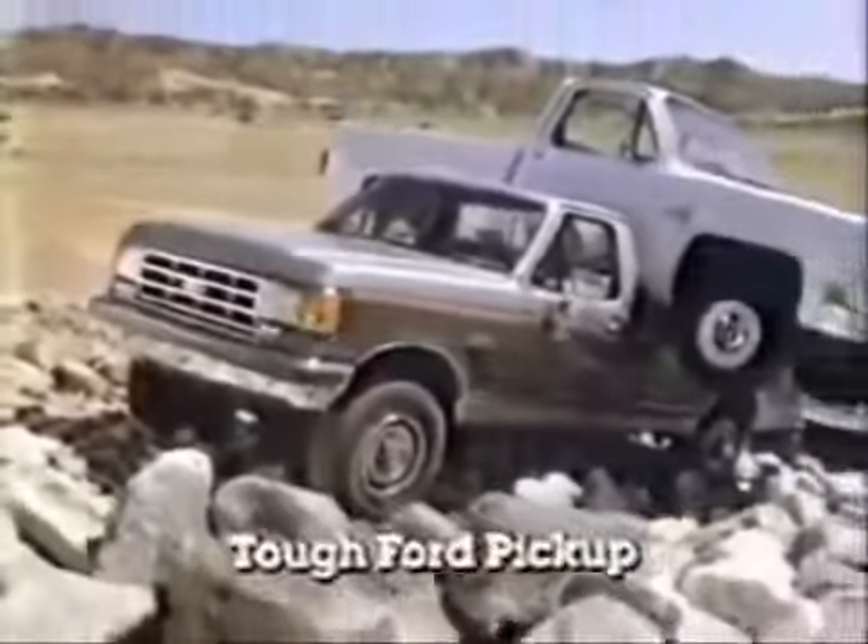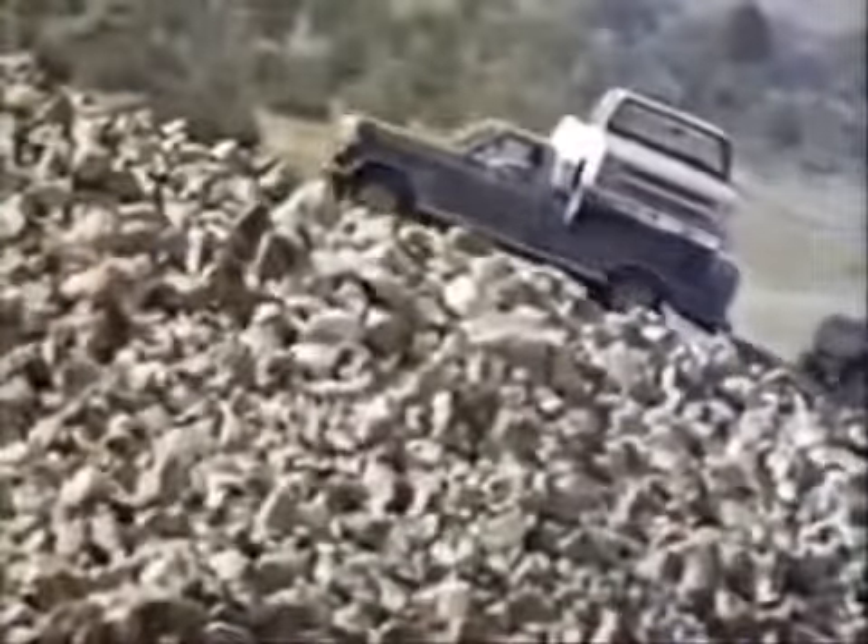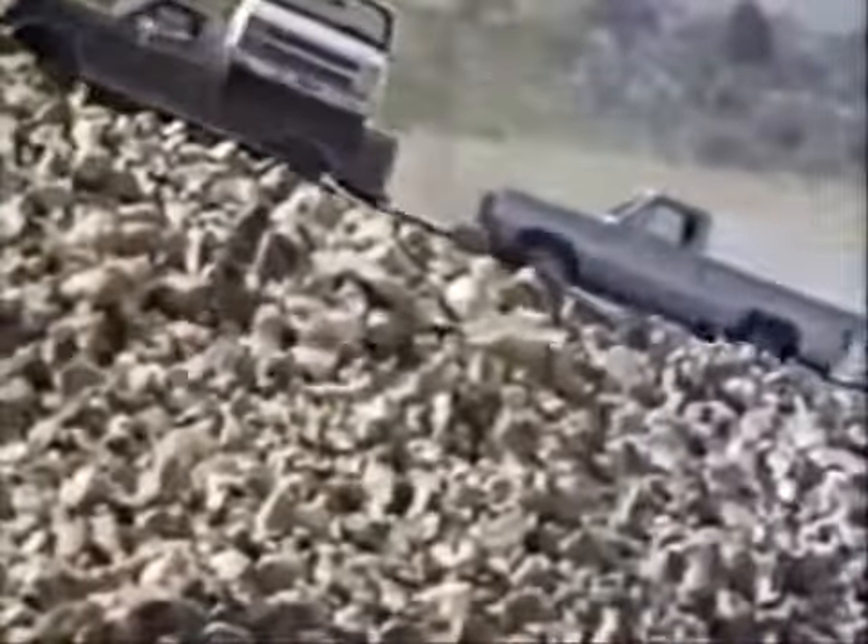This is the new shape of tough, the '87 big Ford pickup. And to prove its toughness and power, we're going to haul this Chevy up this monster mountain of boulders while towing this Dodge. And this year, a GMC pickup, too.